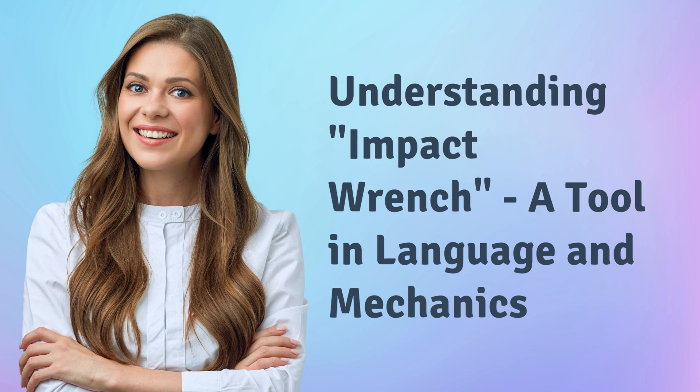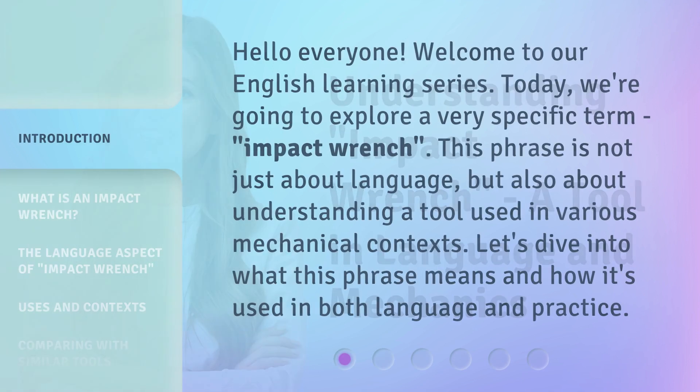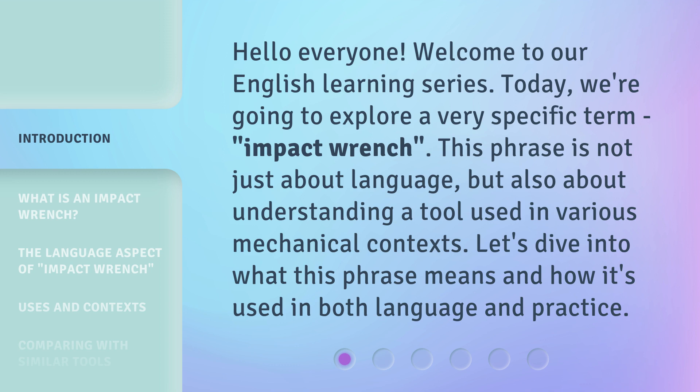Understanding Impact Wrench: a tool in language and mechanics. Hello everyone, welcome to our English learning series. Today, we're going to explore a very specific term — impact wrench.